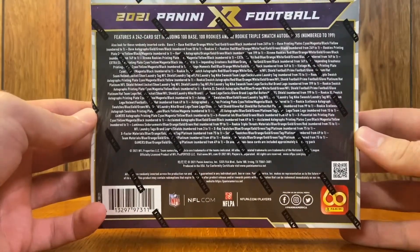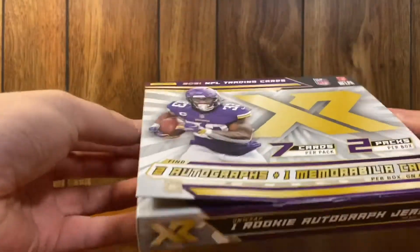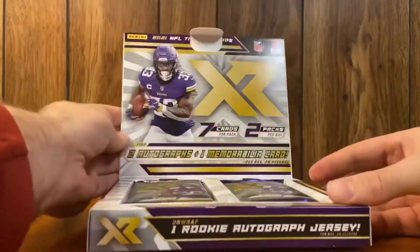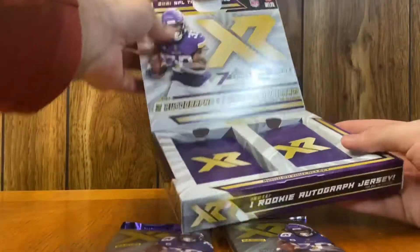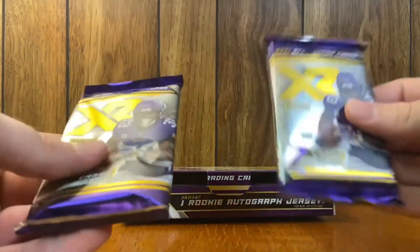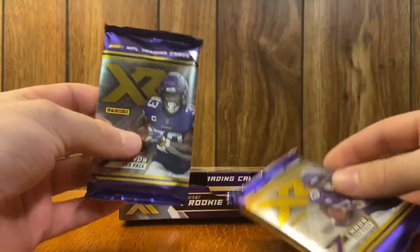Someone said Mac Jones has like 90 one-on-ones, which is just insane to think about — it's a ton. So hopefully the chance of pulling a one-on-one is good; this is probably the best product to pull one-on-ones from honestly. Nice and neat — two packs. Before we open, please like, comment, and subscribe to help the channel grow. Pound that like button. This pack is a lot thicker on the right than the left, so we're going to save the thicker one for last.